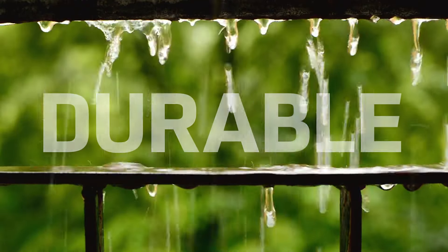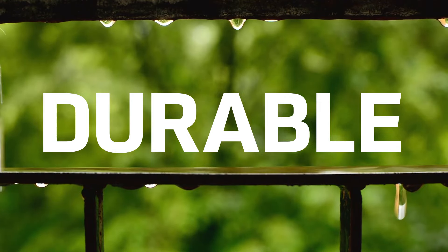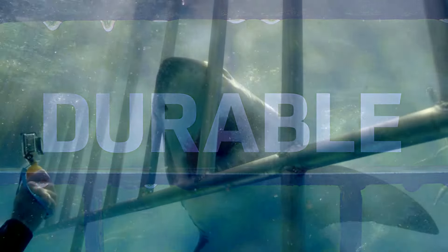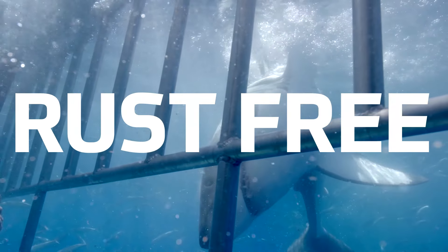Unlike other materials, aluminum doesn't corrode or rust. It won't splinter, twist, shrink, or warp as it stands up against ice, snow, rain, and UV rays. In fact, aluminum is even used to make shark cages, since it doesn't corrode in saltwater. So if divers trust it, you can too.